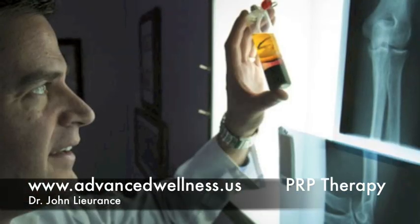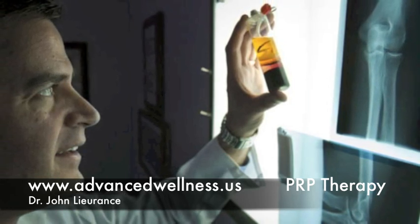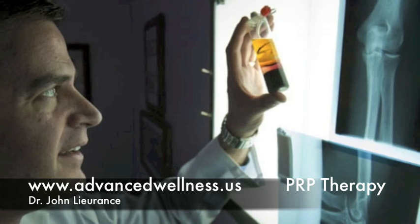The end product of this processing is a small amount of platelet-rich plasma, which is then utilized for the procedure.